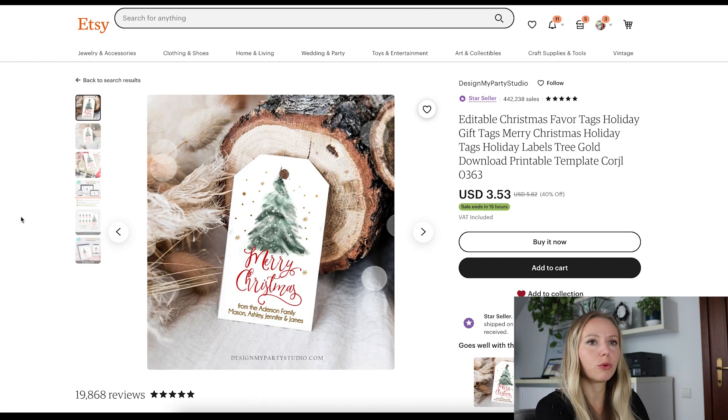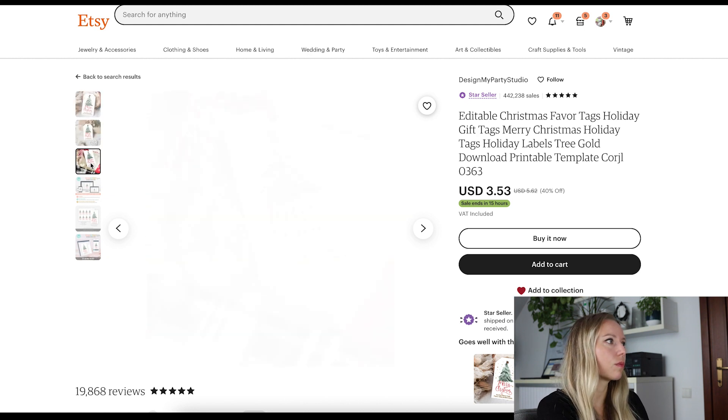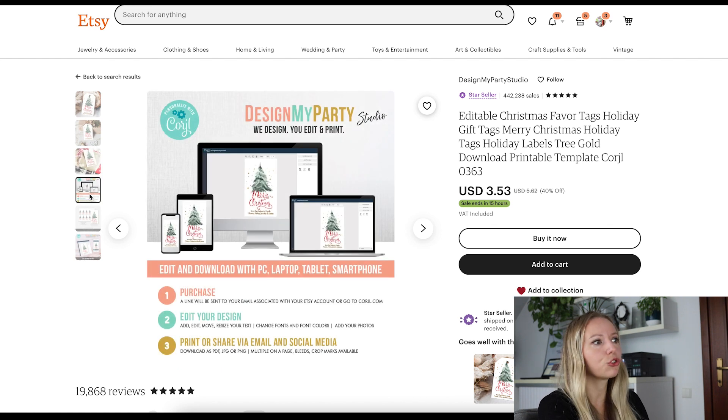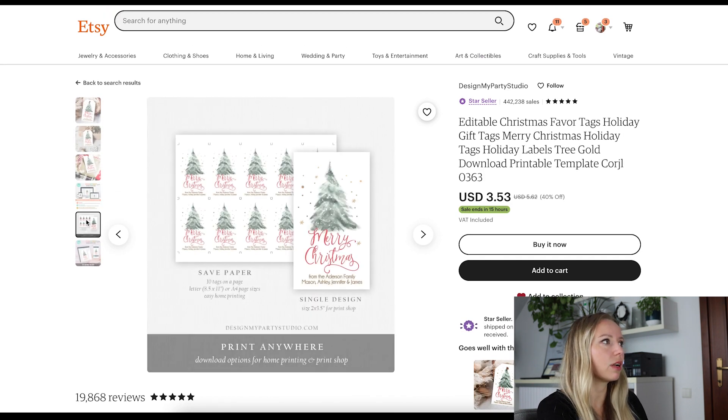This is a very cute one. I bet that this is a template file but it looks really cute. Their mockups are really good. Oh, this is a Cricut file, not a template one — but anyways it is an editable one and it looks really good. They show the cut files as well.